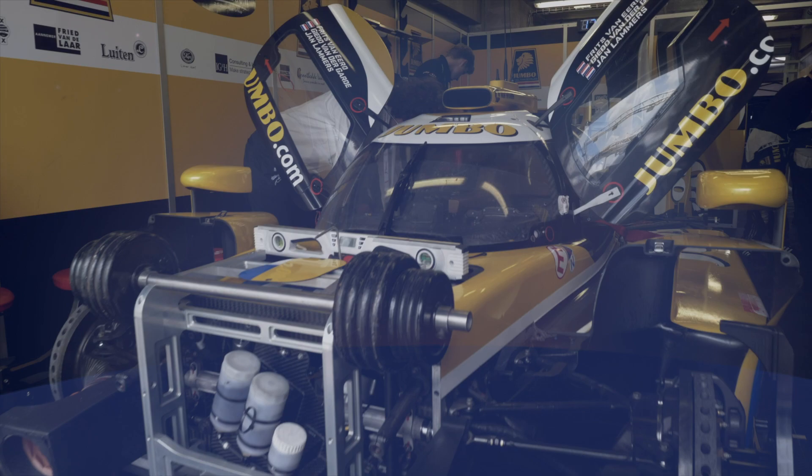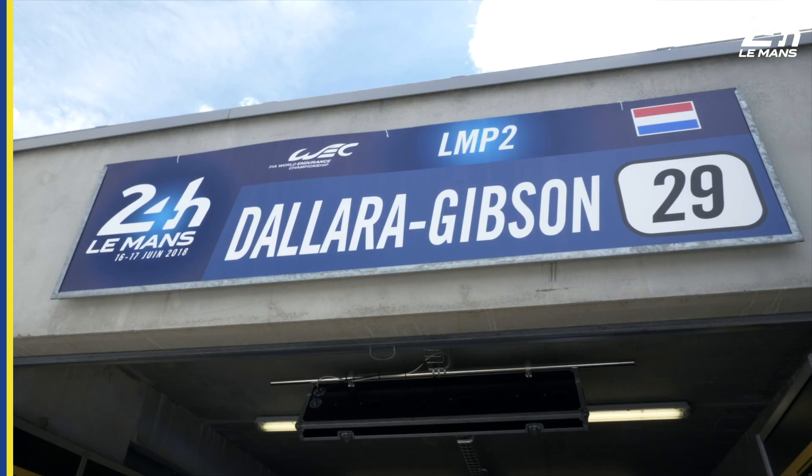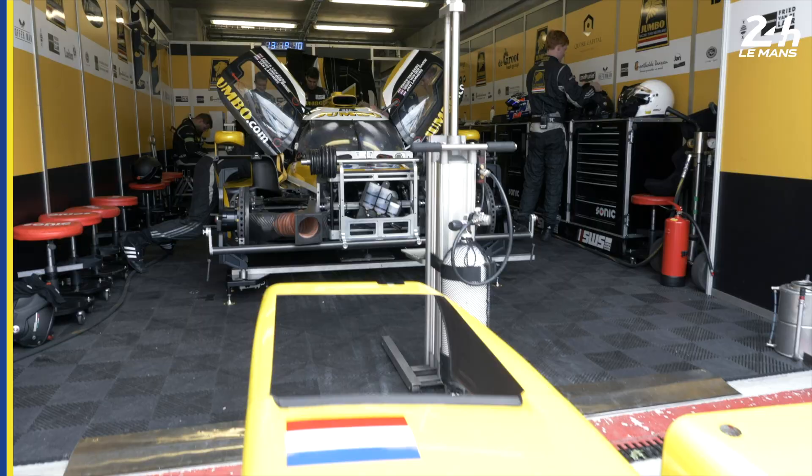Racing Team Netherlands, LMP2 cockpit, with Guido van der Garde and Jan Lammers. Here we are in front of the Racing Team Netherlands garage in order to see how an LMP2 cockpit is set up, with Guido van der Garde and Jan Lammers. They'll explain us everything about it.